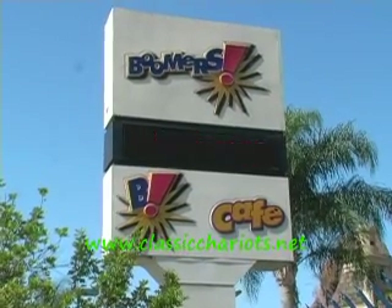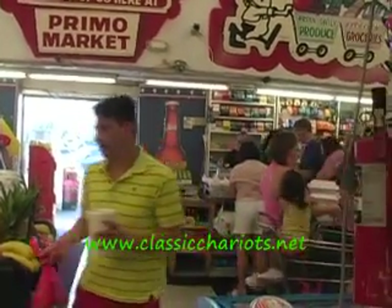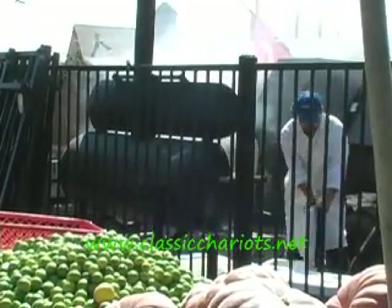Right next to Boomers — Boomers is a good place to leave the kids while you're making your car deal. And if you're hungry, you can always grab a snack, or some of the best barbecue in Vista at Primo's.